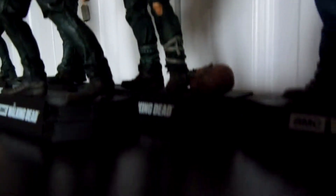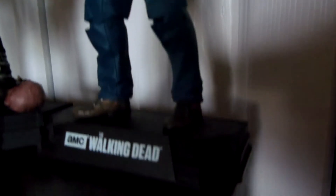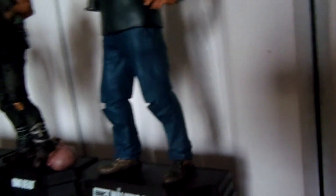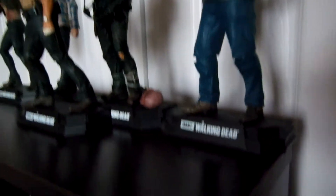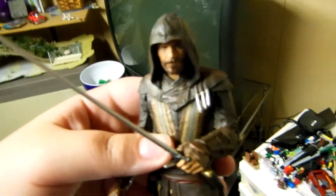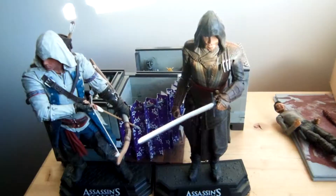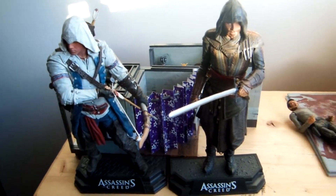Figure number six, Daryl Dixon. Figure number seven, Abraham Ford. We do not have figure numbers eight, nine, ten, or eleven. So, time to go to number twelve. Here's figure number twelve, Aguilar De Nira from Assassin's Creed. He's in my basement — I'm going to bring him up to my room now, because I want to have all my figures in my room. There we go, now he's with Connor.